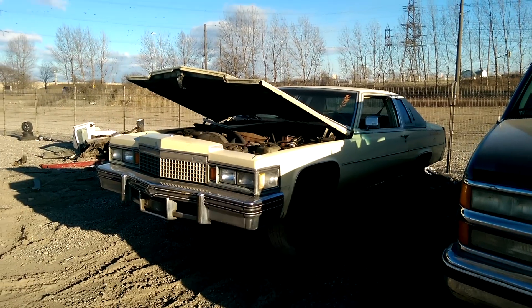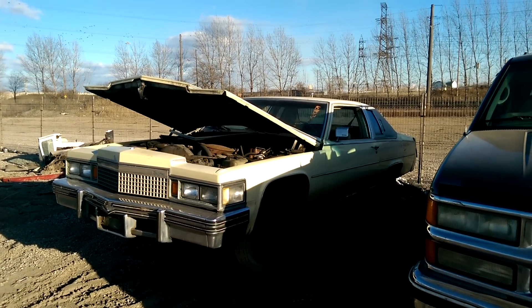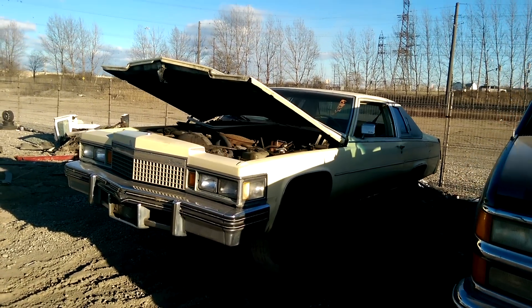Hey everyone and welcome to this video. Today I'm at Kenney Youpol and in front of me is a 1979 Cadillac Coupe DeVille.